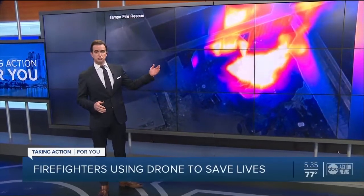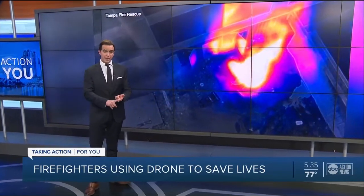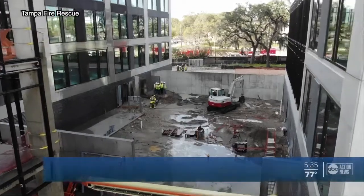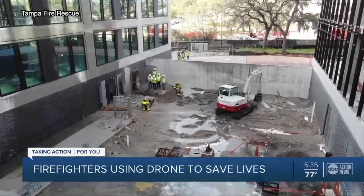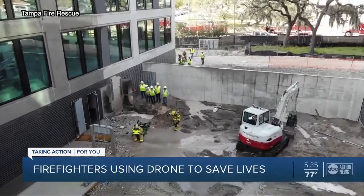Take a look at this view from above. Tampa firefighters are launching drones designed to give them an extra edge on everything from flames to water rescues. Tonight, Haley Bull brings you a first look. When an emergency is unfolding on the ground — this was science fiction not so long ago — Tampa firefighters are getting a new view from above.